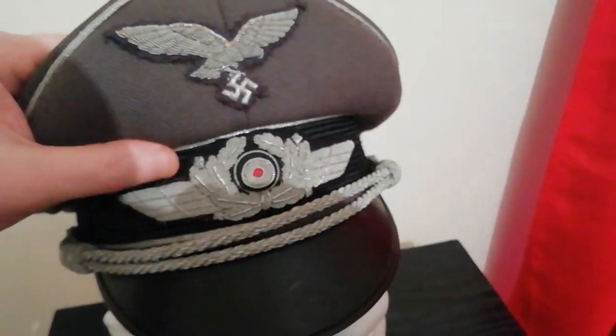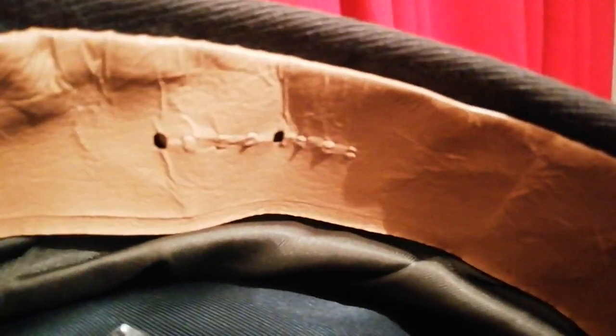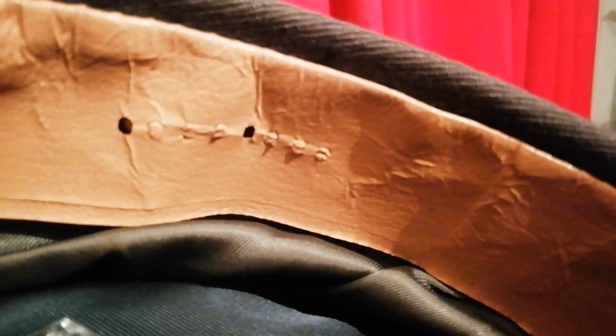If I take it off the head to show you the interior — I really don't like handling these one-handed but it probably won't hurt just this once for this video — it has a manufacturer's code or name, but it's very hard to make out. I've never quite known what that says, but it looks like a series of numbers, a couple of which have been punched right through the leather.